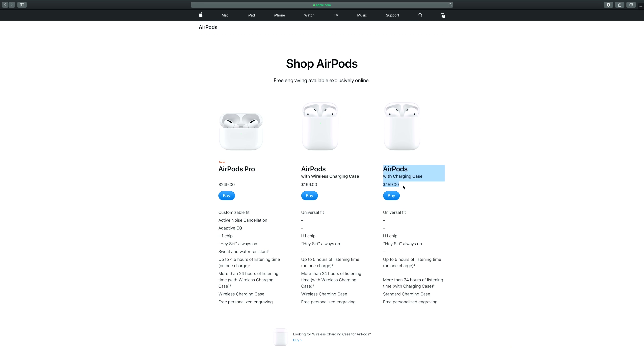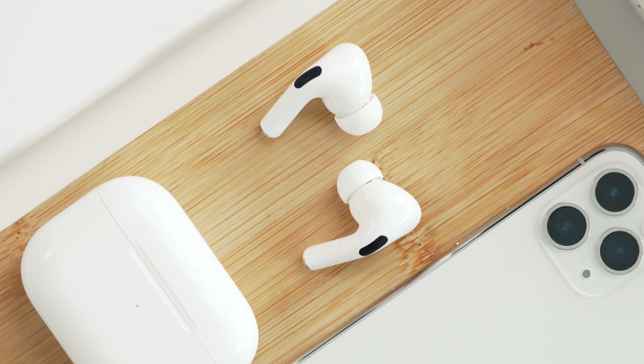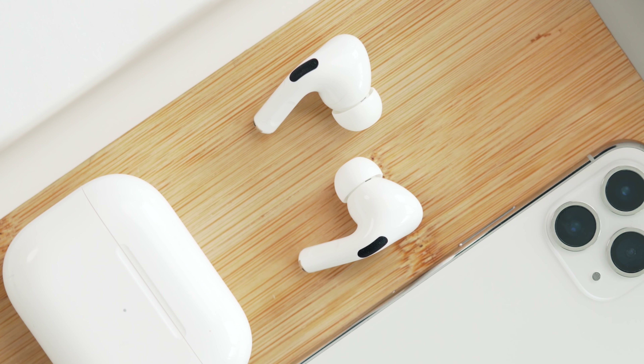They've still kept the OG AirPods — if you're eyeing those, get the one without the wireless charging case at $159. If you do grab the Pros, let me know down below in the comments, and please do not lose these things — that will be a pricey replacement bill. Hope you guys enjoyed my review of the AirPods Pros, and just don't flex too hard on the rest of the people that don't end up grabbing them.